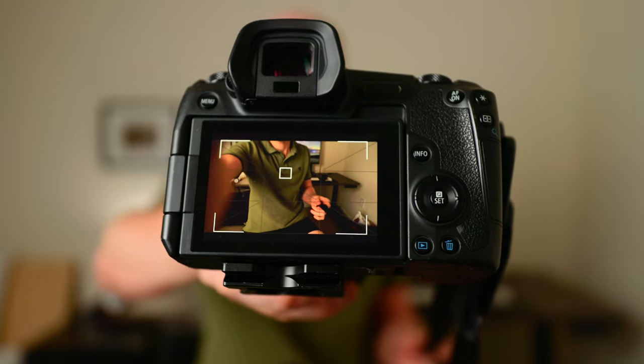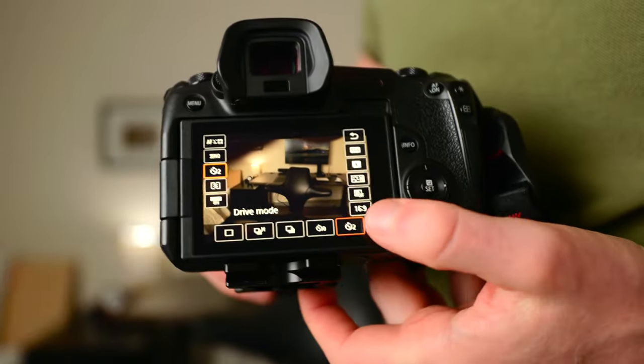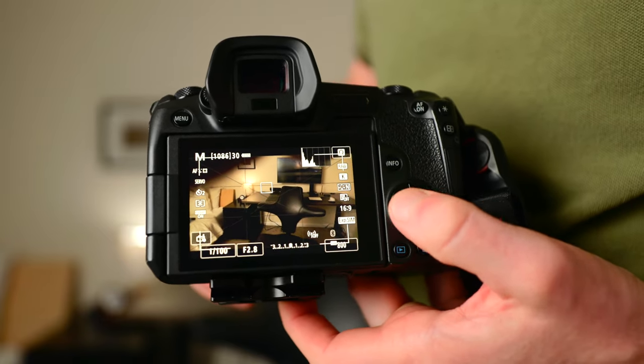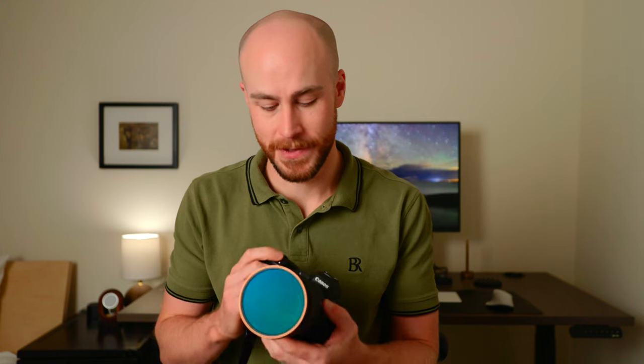Next: using a remote trigger or self timer. On your camera you can set your self timer to two seconds or ten seconds. Whether your camera is on a tripod or you're holding it handheld, that makes sure you're not moving while pushing the shutter — which helps you get sharper, clearer images. It really helps with those tiny subtle details you might not notice unless they're messed up. This also opens up the opportunity to do self portraits: set a ten-second self timer, use a remote trigger, or use your phone via Bluetooth with the app.